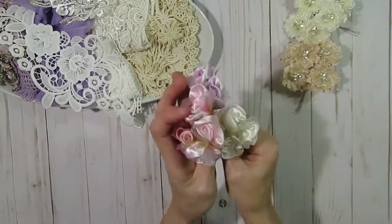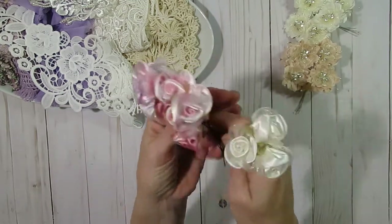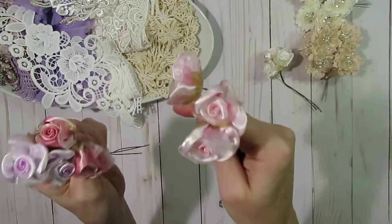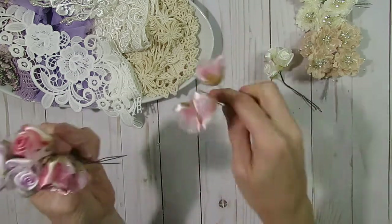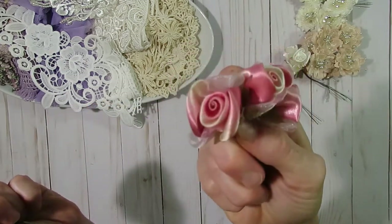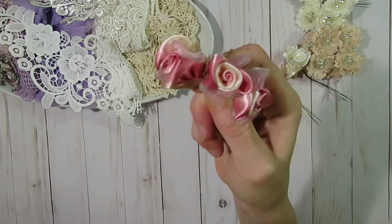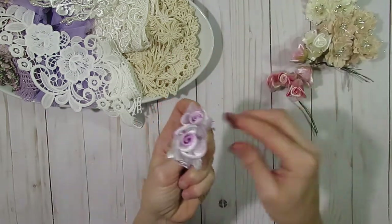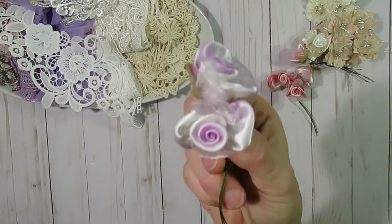She also had some really pretty roses in her store — little fabric roses in all sorts of different colors. Here are some white ones, a beautiful shabby pink color, a rose pink color with a little bit of off-white that would work really nicely for a vintage project, and a really pretty light purple lavender color.